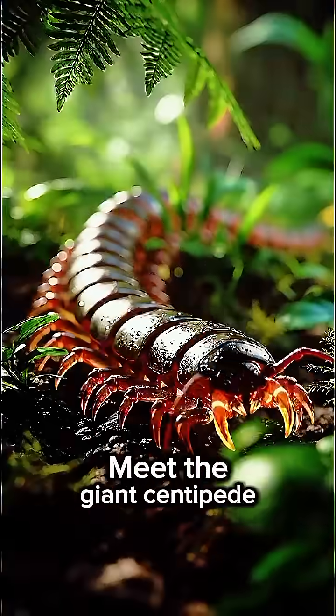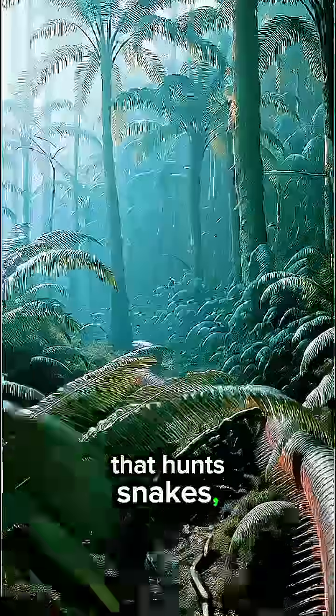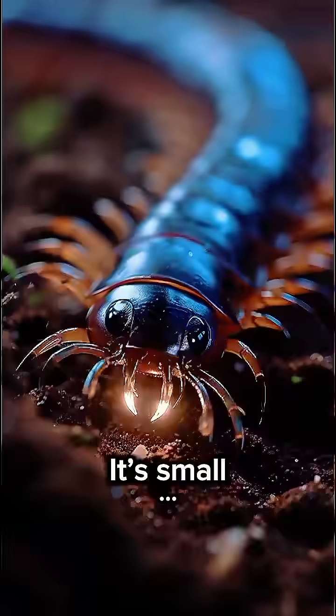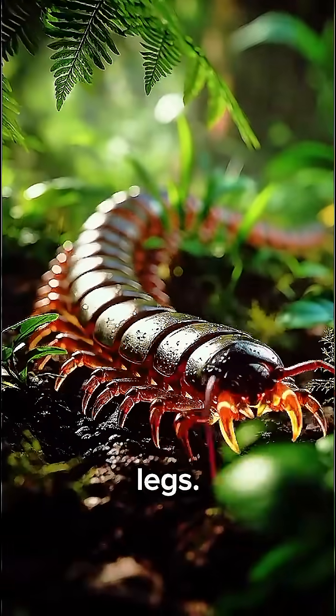You think snakes are scary? Meet the giant centipede — a real-life monster that hunts snakes, frogs, and even mice. Its venom is strong enough to paralyze prey in seconds. It's small, but deadly. Nature's assassin with 100 legs.